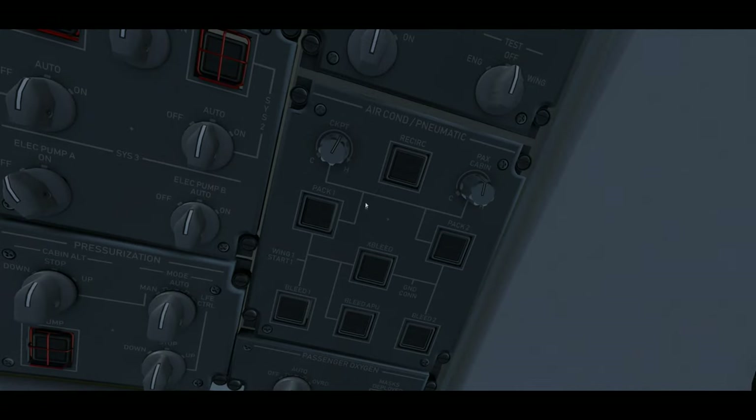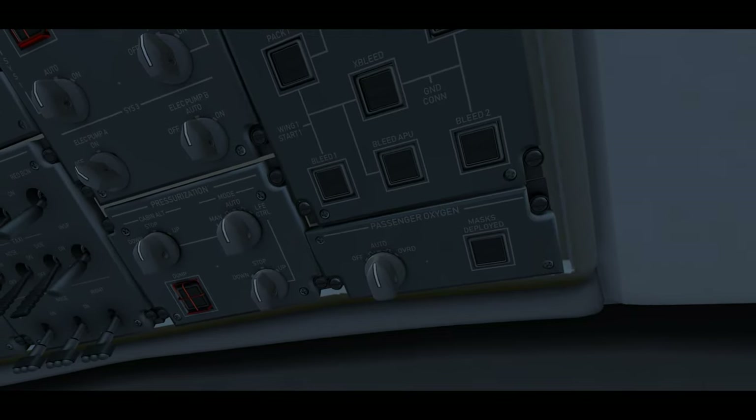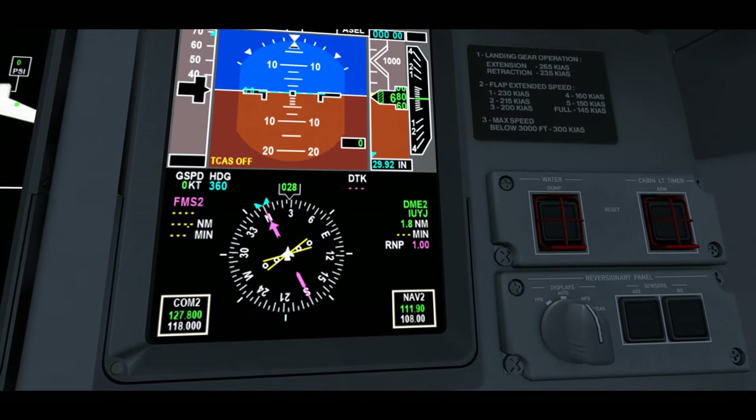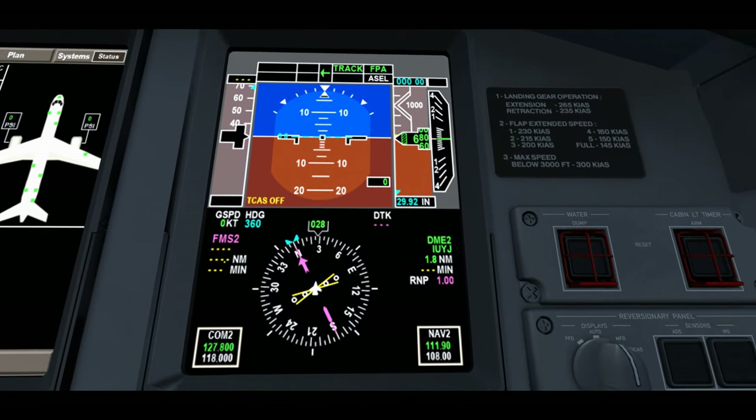For the air conditioning and pneumatic panel: the cockpit temperature knob is set as required, the recirc fan is pushed in, and the passenger cabin knob is set to the flight attendant in the back so they can control their own temperature. Pack 1, pack 2, cross bleed, bleed 1, APU bleed, and bleed 2 buttons are all pushed in. For passenger oxygen, the mask deploy selector is set to auto and there should be no mask deployed light. For the standby compass, we cross-check that its heading matches the captain's and first officer's HSIs on the PFD and MFD — magnetic disturbance at the gate could cause inaccuracy but it should generally match.